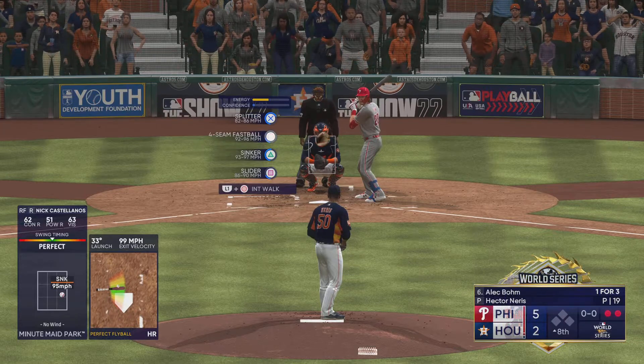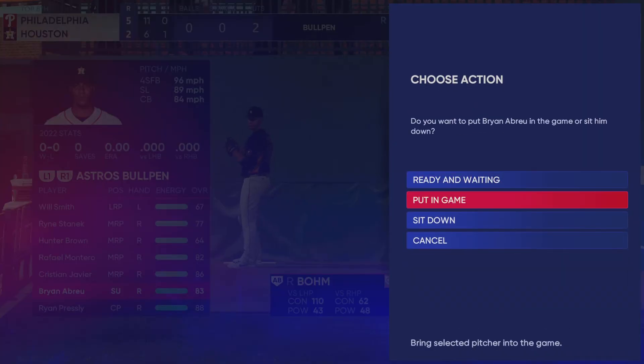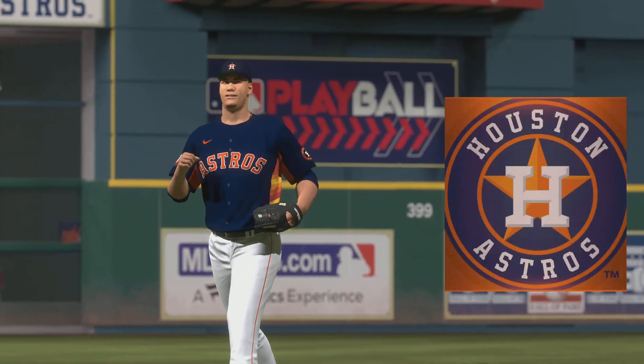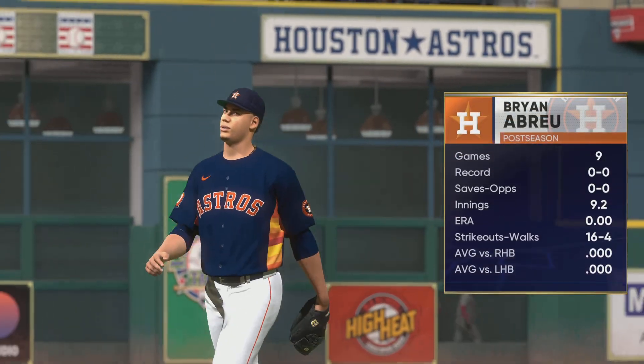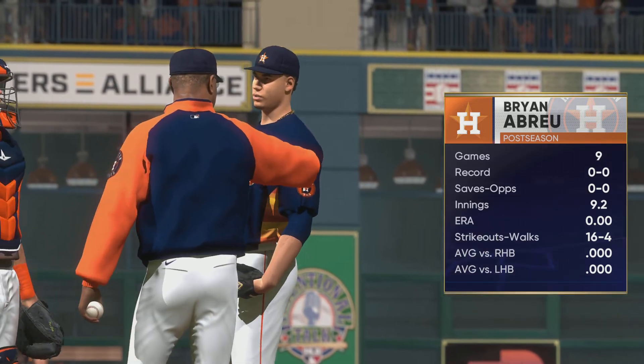And digging in for Philadelphia, Alec Boehm, 1-3. New arm out of the bullpen, Brian Abreu. And his job is to collect quick outs and keep his team within striking distance. Number 66.